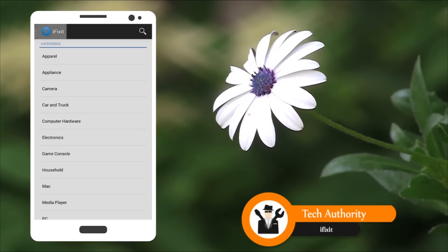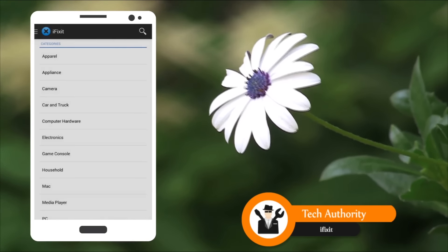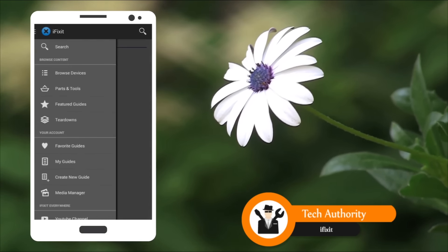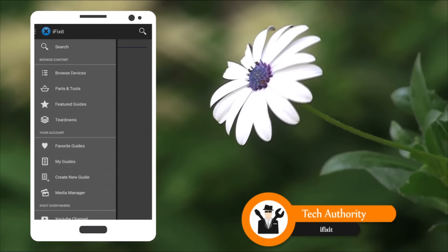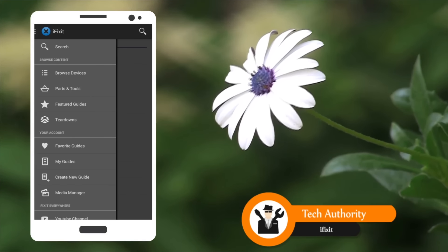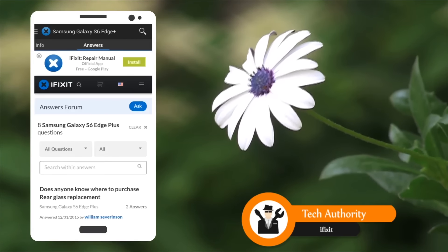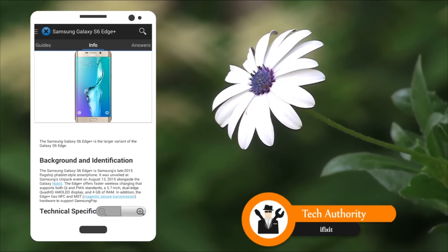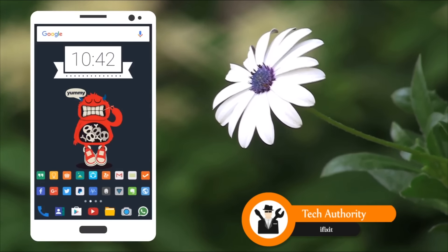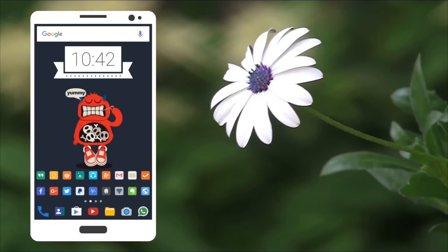This is the iFixit app. In the menu you have search, browse devices where you can browse through different categories, parts and tools, featured guides, and teardowns. You can also manage your own account where you can favorite a guide, create your own guide, and manage it. When you go into a particular guide it will have a guide section, a question and answer section, and a section completely dedicated to device information. This is a pretty cool and very useful app — it's worth giving it a try.